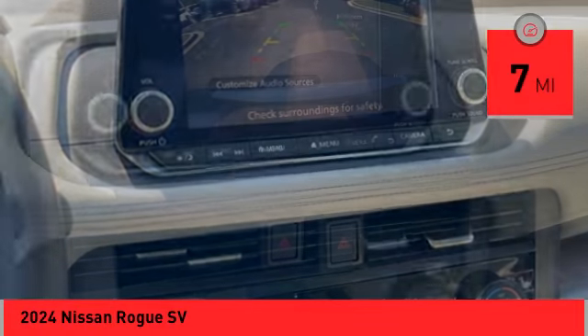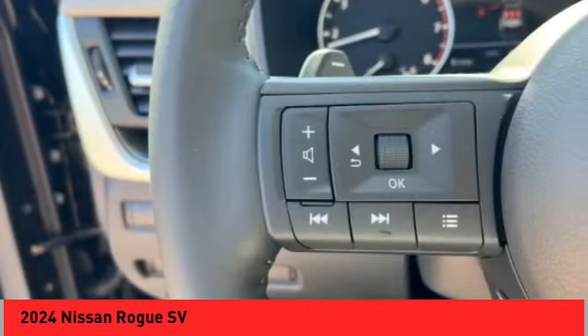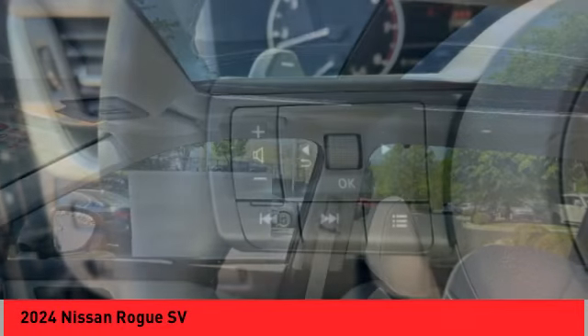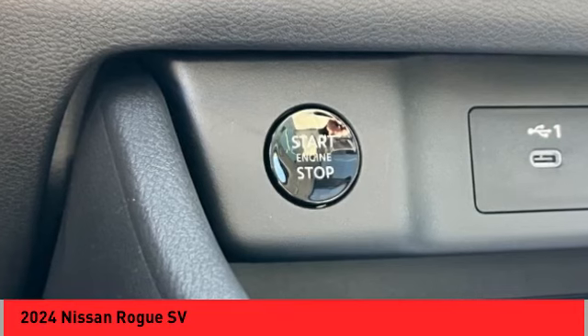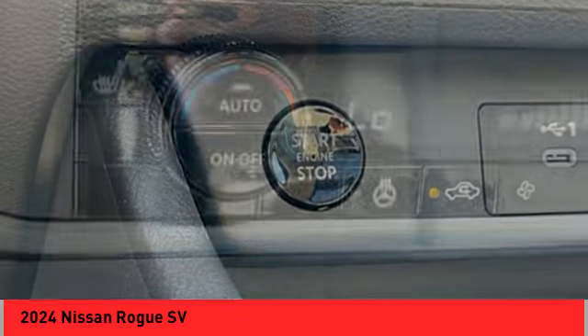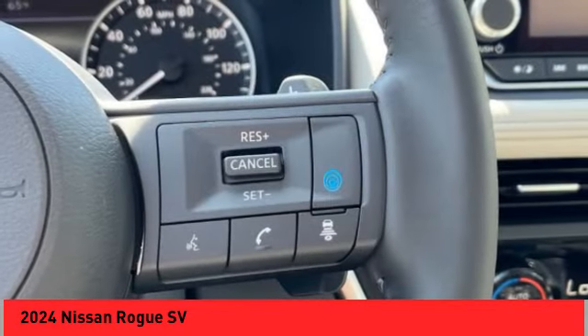This vehicle has less than 100 miles. Here are some of this vehicle's great options: panoramic moonroof, alloy wheels, rear spoiler, power liftgate, brake assist, remote keyless entry, 4-wheel disc brakes, speed control, electronic stability control, traction control.